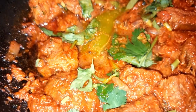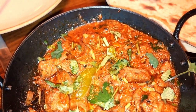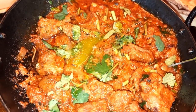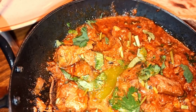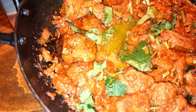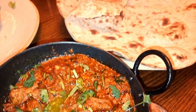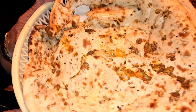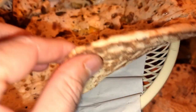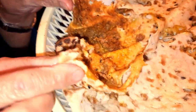Here comes my karai — lamb karai, ladies and gentlemen. Same as last time but a slight different variation; I've asked for it nice and spicy today. It was medium last time but I've asked for it hot, and it looks absolutely fantastic. Along with some keema naan — oh, there's some keema naan here as well. Look at the size of that keema naan. Beautiful — bursting with flavour.